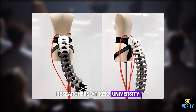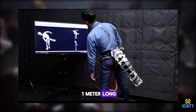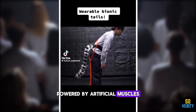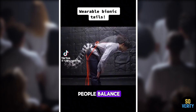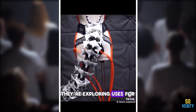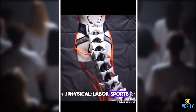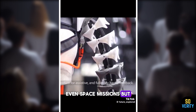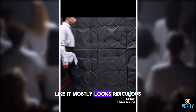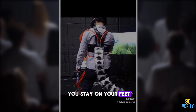Researchers at Keio University have developed a wearable robotic tail. It's about one meter long, powered by artificial muscles, and designed to help people balance — especially on unstable surfaces. They're exploring uses for the tail in elderly care, physical labor, sports, and even space missions. It swings like a pendulum and might actually help you stay on your feet.